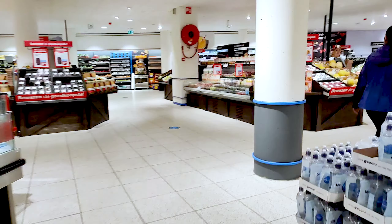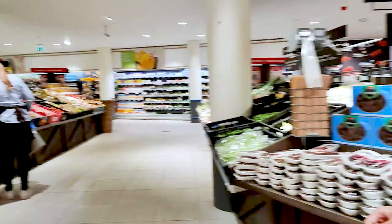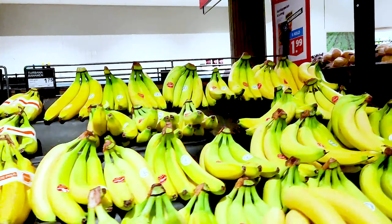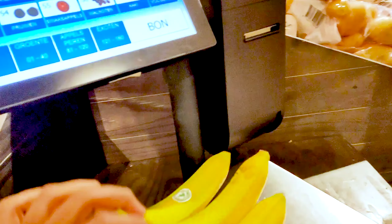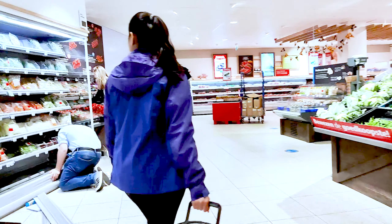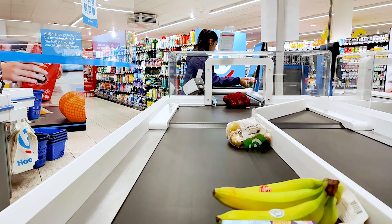I am buying some veggies here. Saurabh loves his bananas — here he is taking some bananas from the self-weighing and pricing machine. He does that and then we move on, back into the veggie section. This is a self-checkout counter where you can scan all your products, and here is Saurabh on the other end collecting all the products.